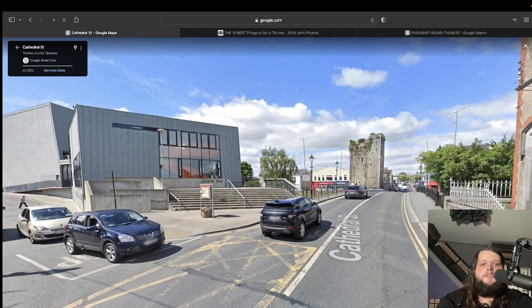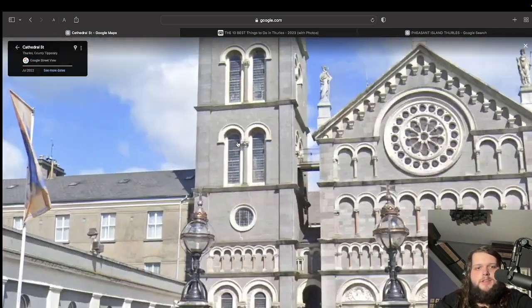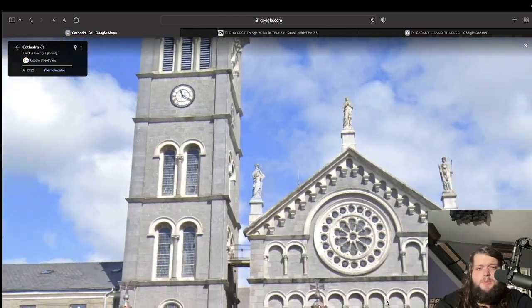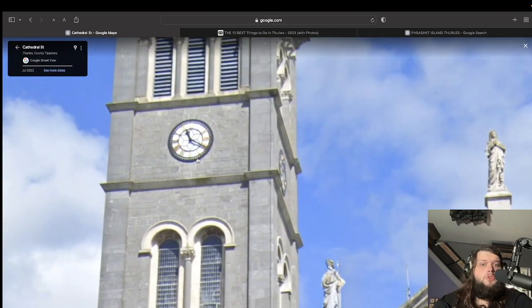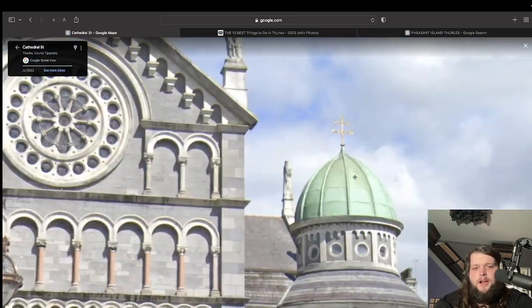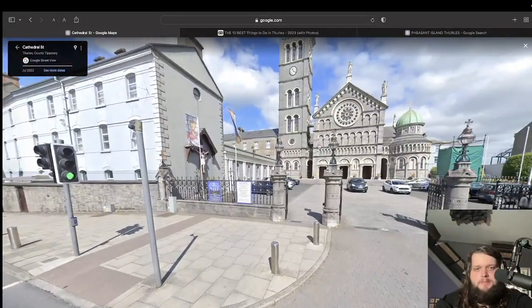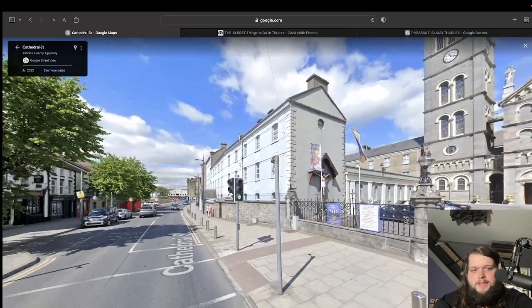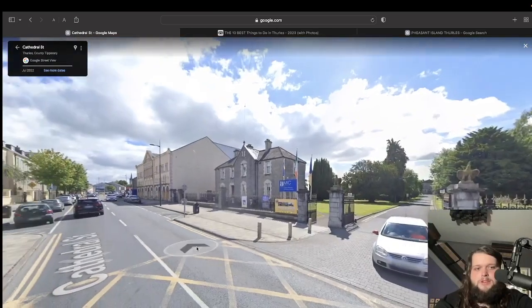Oh look at this — a cathedral! We're on Cathedral Street, so it stands to reason. This is a fine cathedral — it's got a big clock tower, and a copper dome. Ye mad bastards! They've everything going for them in Thurles: a big massive cathedral with a tower, copper dome, pheasants, and a library — that admittedly needs a bit of a power wash.